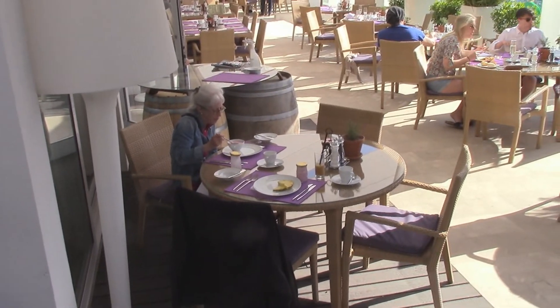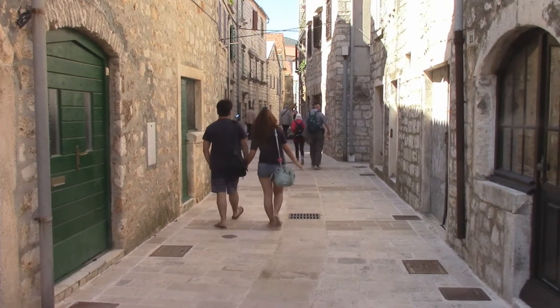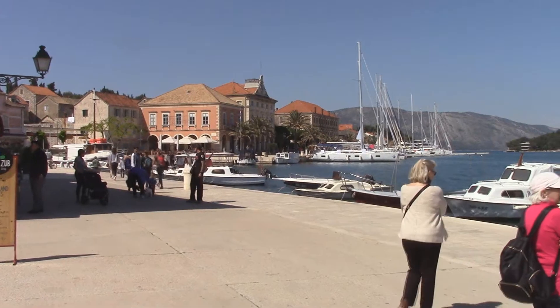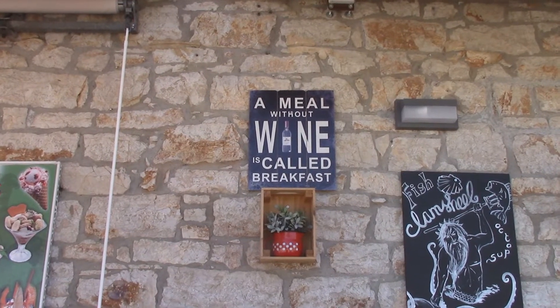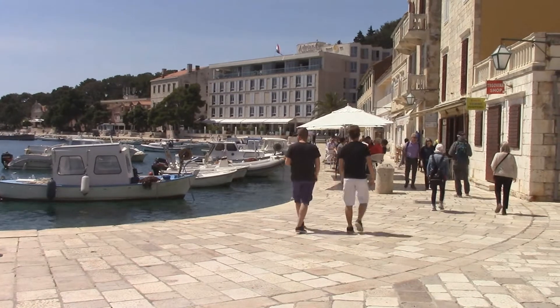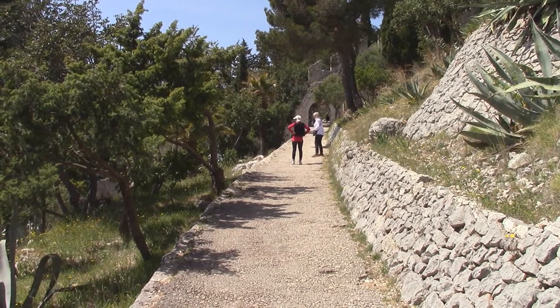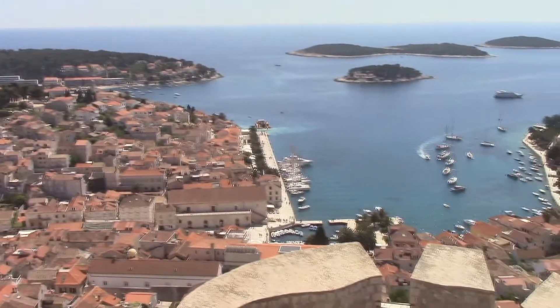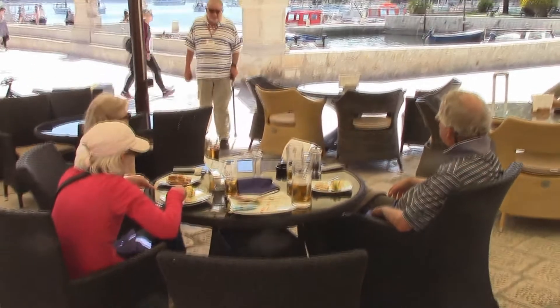Here we are having breakfast in Hvar. We are visiting Starigat, a very old town. This is the waterfront in Starigat. Here we are having a coffee break by the water. This is our hotel in Hvar. We are walking up to the fortress at the top of the hill. This is the view in Hvar down from the fortress on the hill. Here we are having a revel down by the harbor.